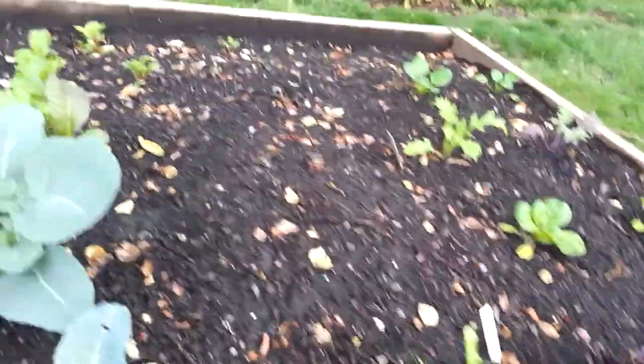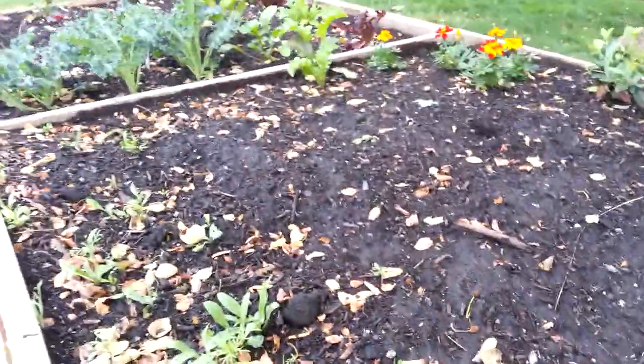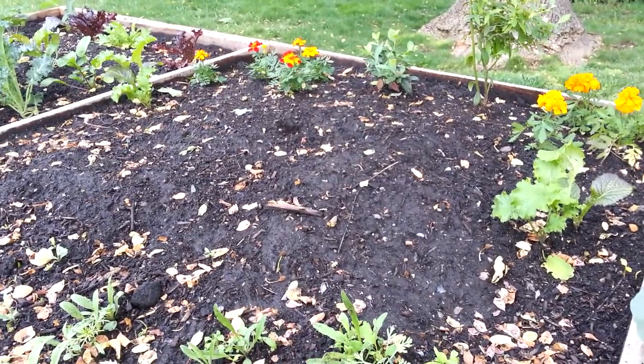Broccoli. More lettuce, lettuce, and kale. And that's the Forth and Oak Front Yard Garden.